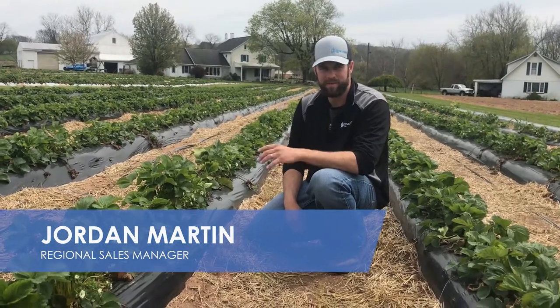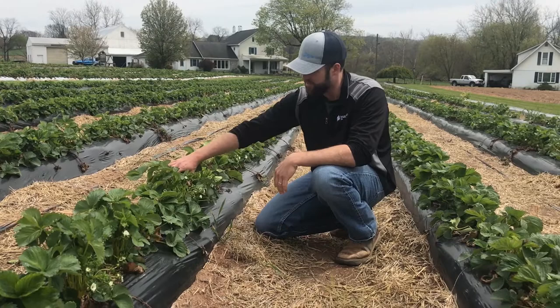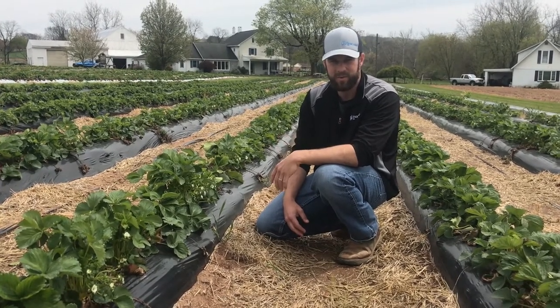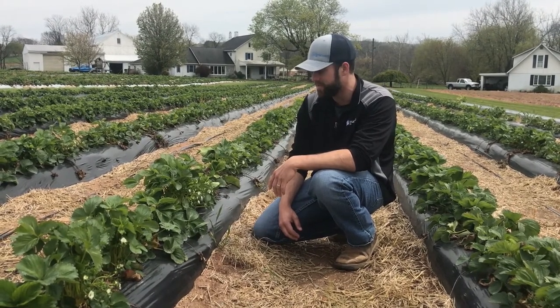Alright guys, we're going to go over some of the common pests that we see in strawberries. These are Galetta — they're just a touch earlier and you can see they're getting some nice flowers on here. We did have some cold weather, about 26-27 degrees, so we did lose a couple. GZ can help with a little bit of cold weather stress protection, so that's something to keep in mind as well.